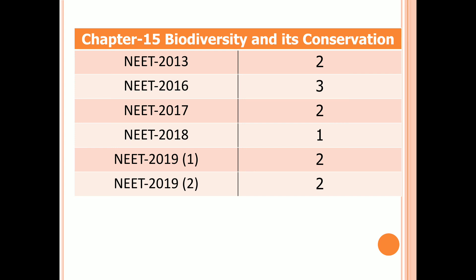Chapter 15: Biodiversity and its Conservation. Two questions in 2013, three questions in 2016, two questions in 2017, one question in 2018, and two questions in both first and second examinations of 2019.